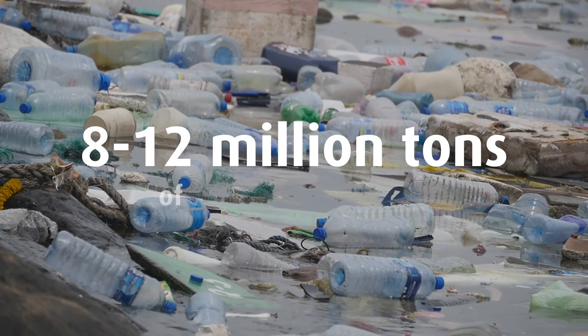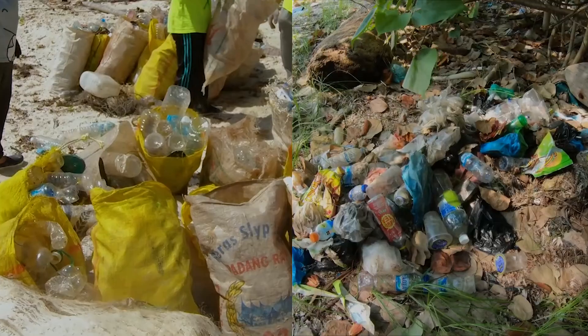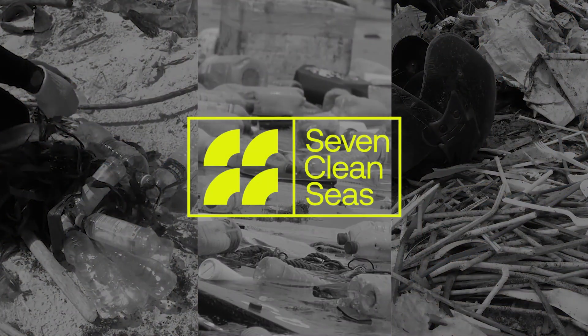Each year, an estimated 8 to 12 million metric tons of plastic enter the oceans. Over 70% of these plastics come from rivers, and Seven Clean Seas installs infrastructure for plastic waste management at these sources.